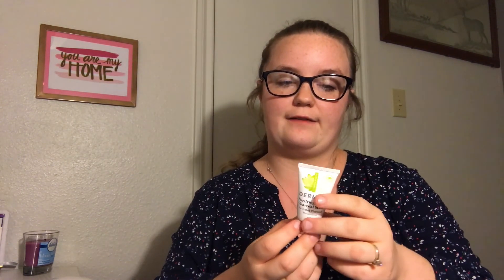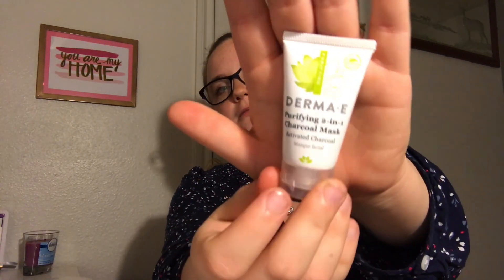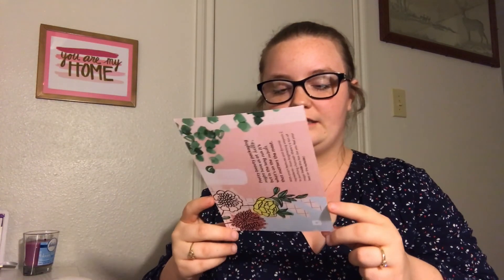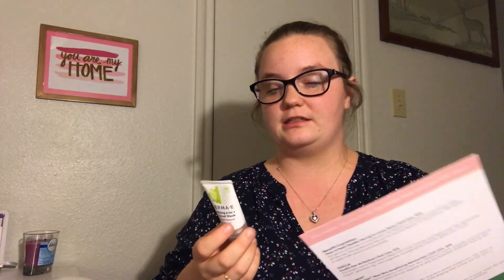The third thing I pulled out is the Derma E purifying two-in-one charcoal mask. I haven't ever had a charcoal mask before. The full size is $19.50, which isn't bad. I wonder what it smells like — it doesn't really smell like anything. It's a detox for your skin. This purifying mask contains activated charcoal which lifts dirt, oil, and bacteria from pores, as well as apricot seeds which exfoliate.